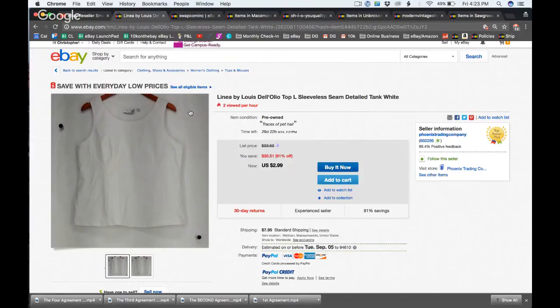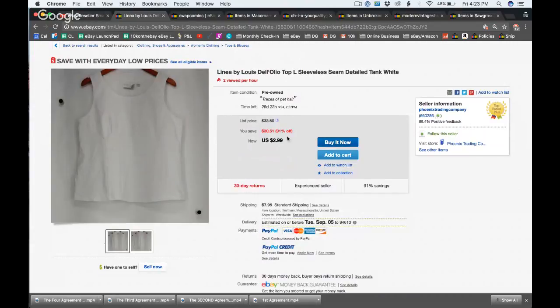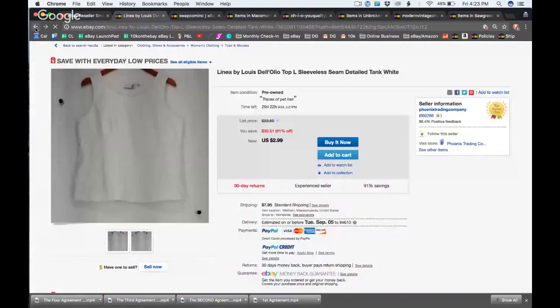A lot of larger sellers charge around $8 shipping because $3 plus shipping sounds a lot better than $11 with free shipping. Buyers get drawn to the low price point first. eBay said not many people sort by low to high anyway. Interestingly, this store has a 91 percent off promotion — the maximum I can do is 75 percent off. You must need a high-tier store for eBay to allow that.